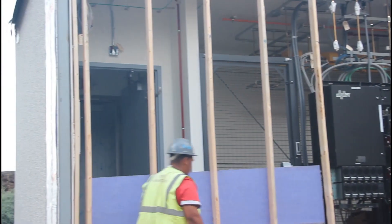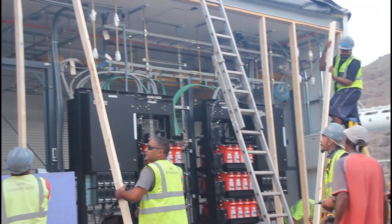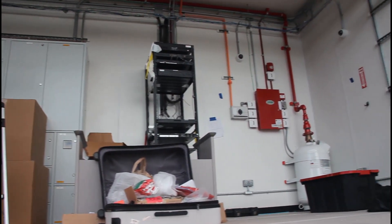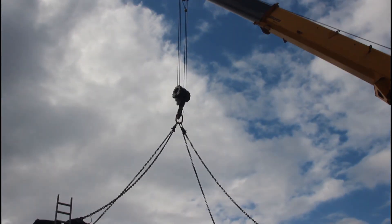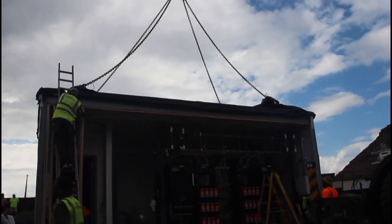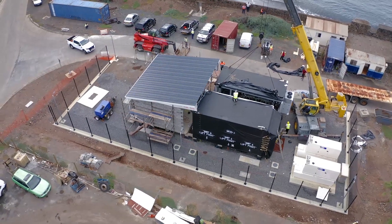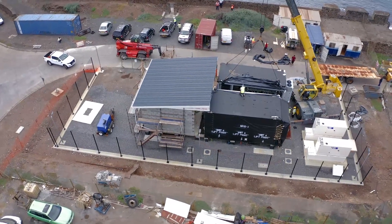Protected by an internal UPS power system, as well as two generators on the north eastern side, the CLS will have the protection and uptime it is required to have. The whole CLS site is fenced in and secured 24x7 by CCTV.